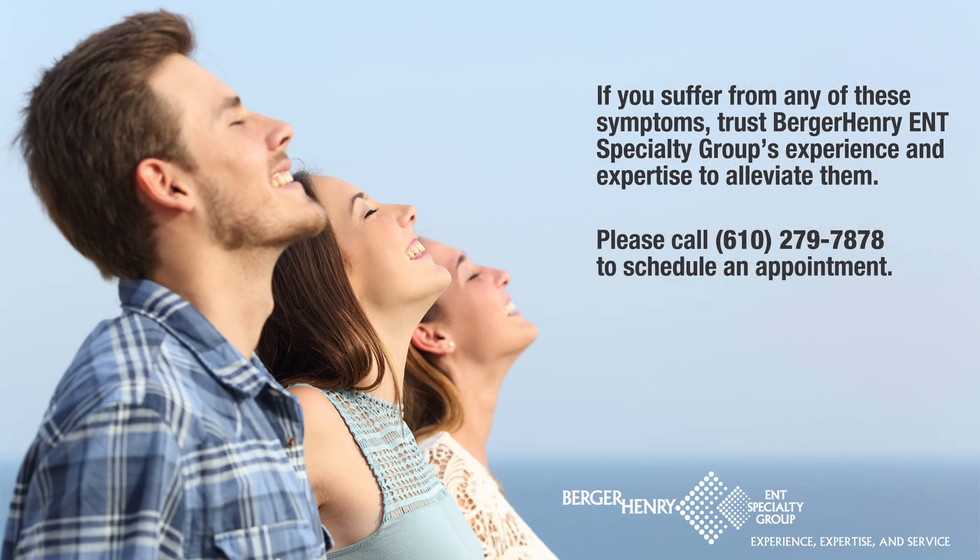If you suffer from any of these symptoms, trust Berger-Henry ENT's experience and expertise to alleviate them. Please call 610-279-7878 to schedule an appointment.